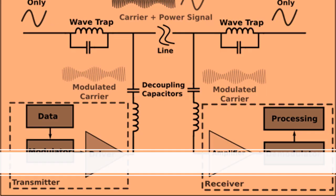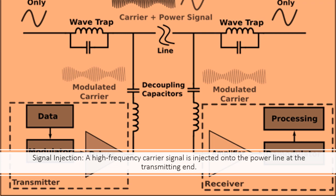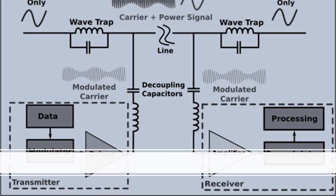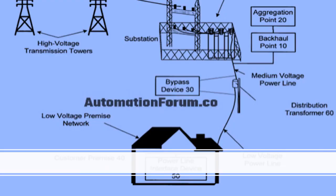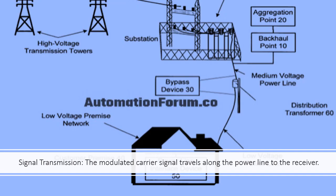Signal Injection: A high-frequency carrier signal is injected onto the power line at the transmitting end. This signal is modulated with the data that needs to be transmitted. Signal Transmission: The modulated carrier signal travels along the power line to the receiver.